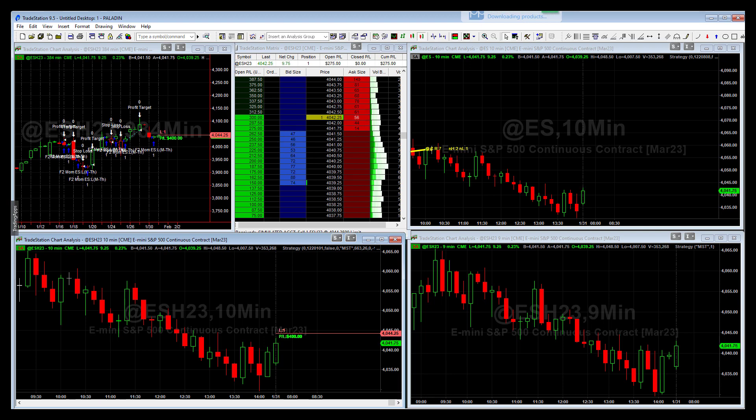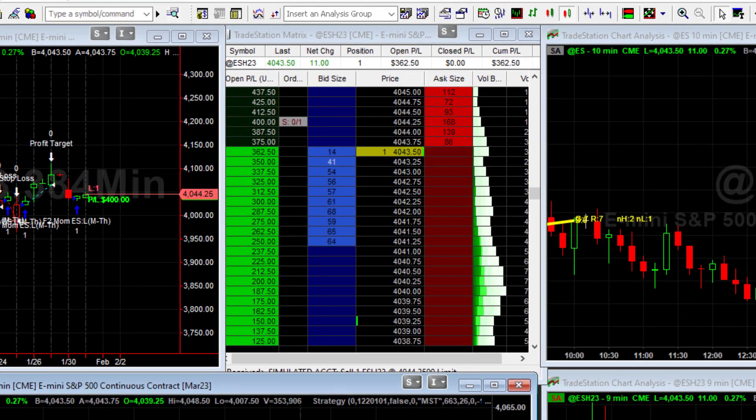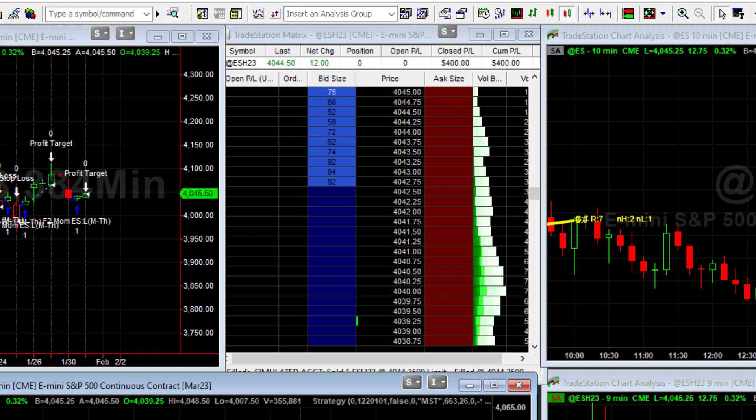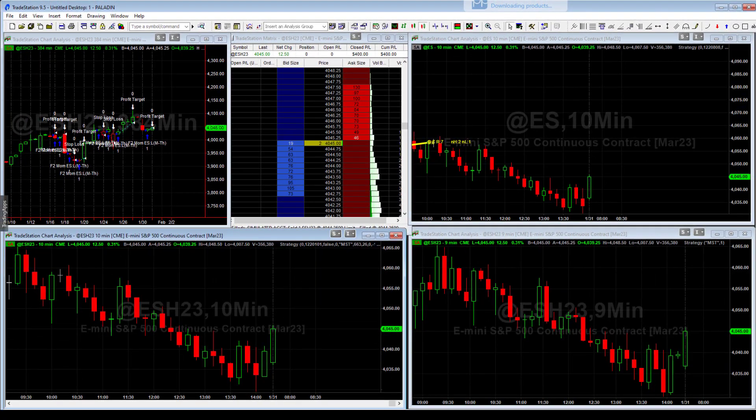Hey everybody, this is Richard. Today I'm doing a video for the 31st of January — we had quite a few trades, so I'm going to walk you through them. Right now the market just opened and we were in an overnight S&P trade. You can see it's about to hit the target, and when it does, we log a gain of about $396. That was the first profitable trade.